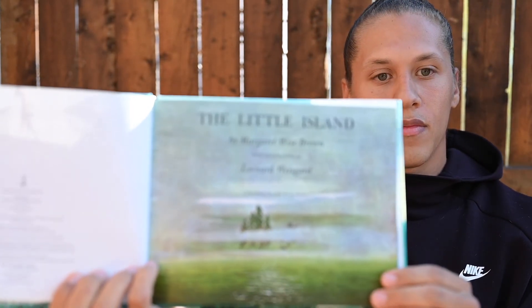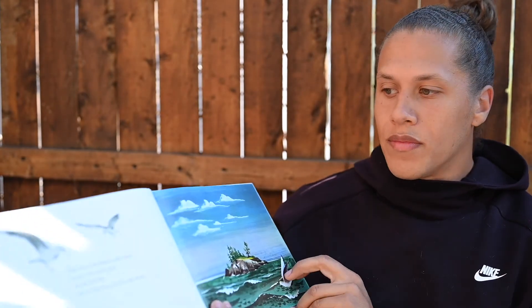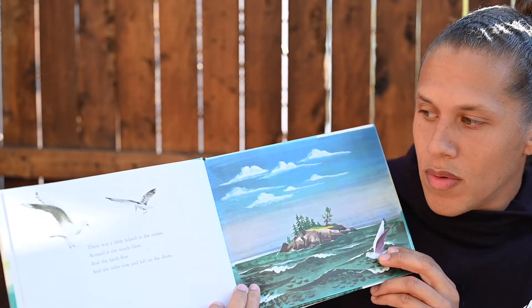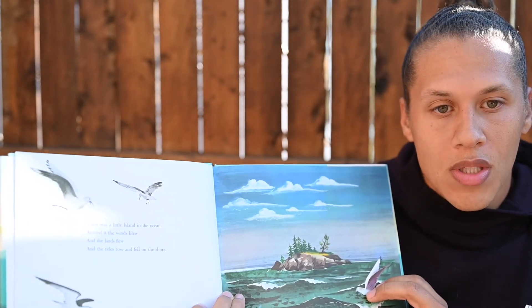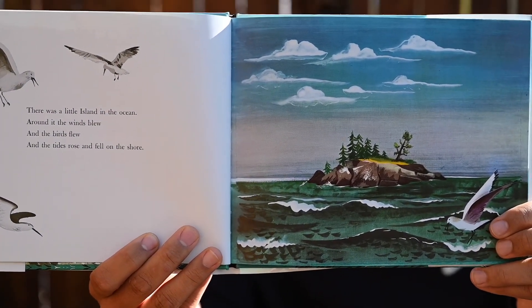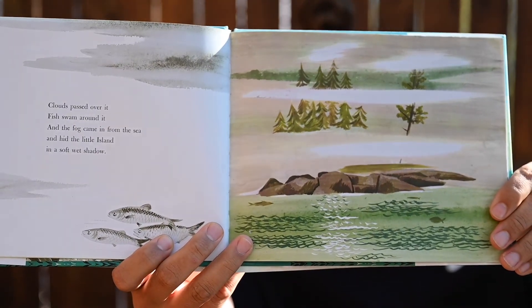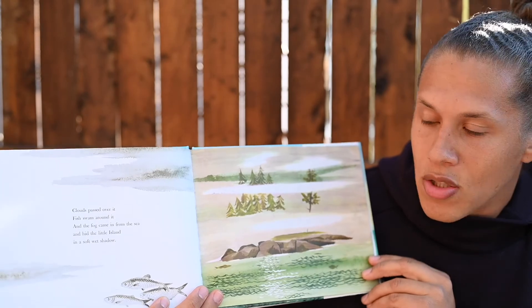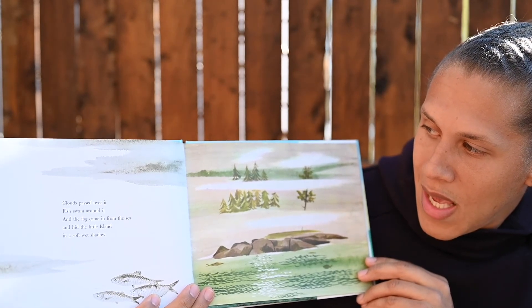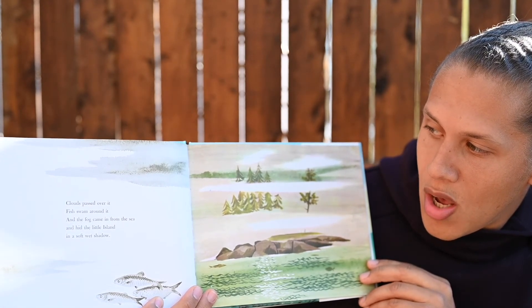The Little Island. There was a little island in the ocean. Around it the winds blew and the birds flew, and the tides rose and fell on the shore. Clouds passed over it, fish swam around it, and the fog came in from the sea and hid the little island in a soft, wet shadow.